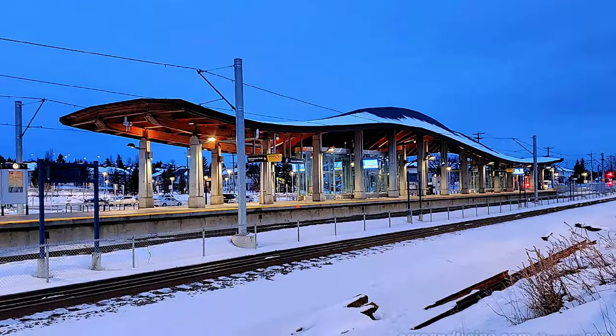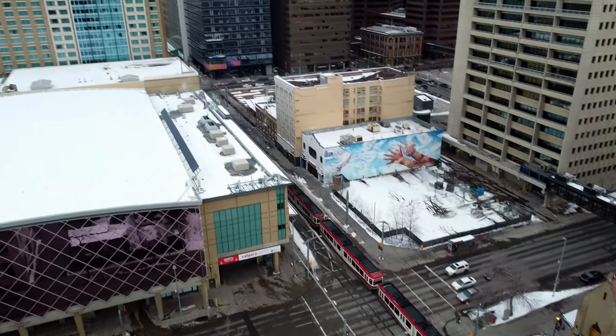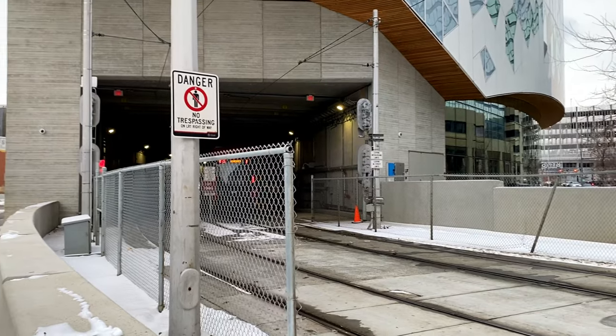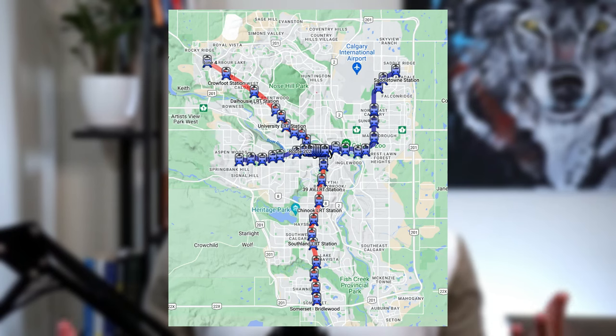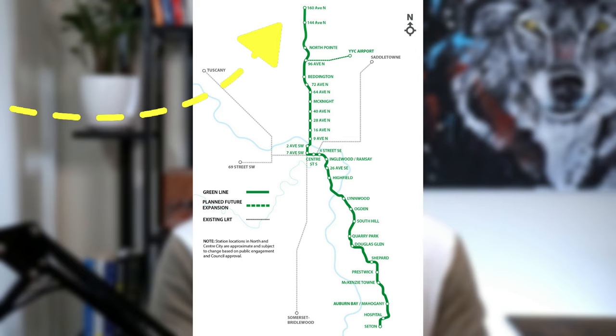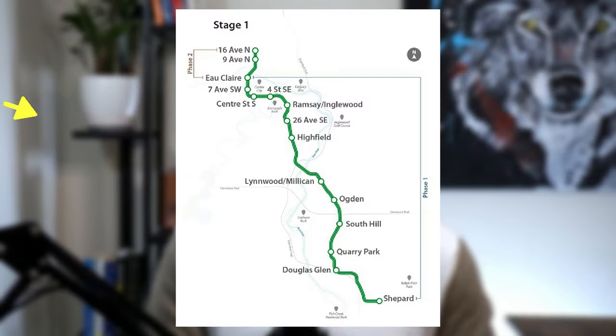The red line begins at Tuscany Station, runs through the downtown core on 7th Ave, and then proceeds southbound where it ends at Somerset-Bridlewood. The blue line runs through the west quadrant of the city, starting at the 69th Street Station. It continues through several stations until it meets up with the red line through the downtown core on 7th Ave. The blue line then turns north at City Hall Station and runs along Memorial Drive, servicing eight stops in the northeast after the Calgary Zoo. The green line under construction will eventually run from 160 Ave in Livingston all the way down to Seton in the southeast.